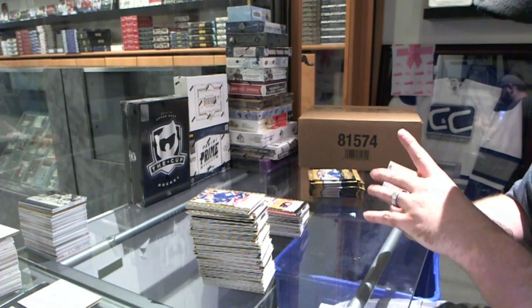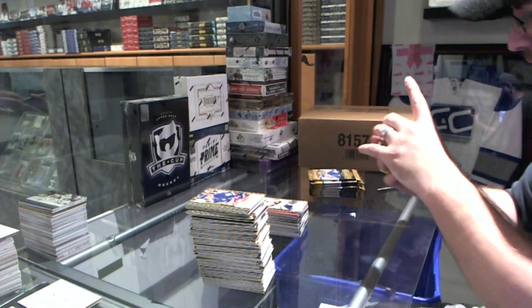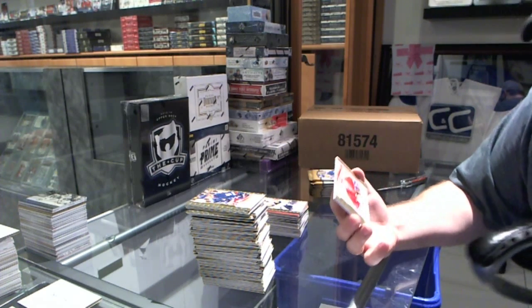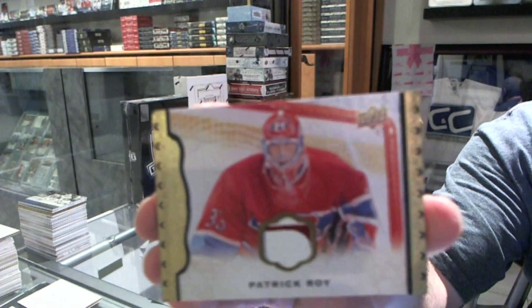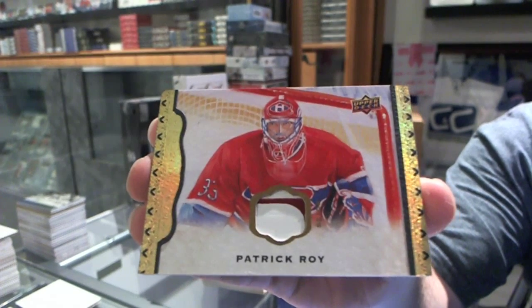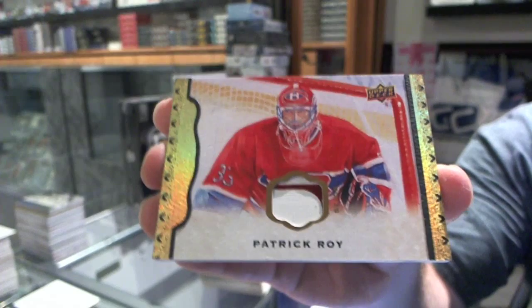That's pretty sexy. A rookie of Khokhlachev for the Boston Bruins. And a game-used stick numbered to 25 for the Montreal Canadiens, Patrick Roy.